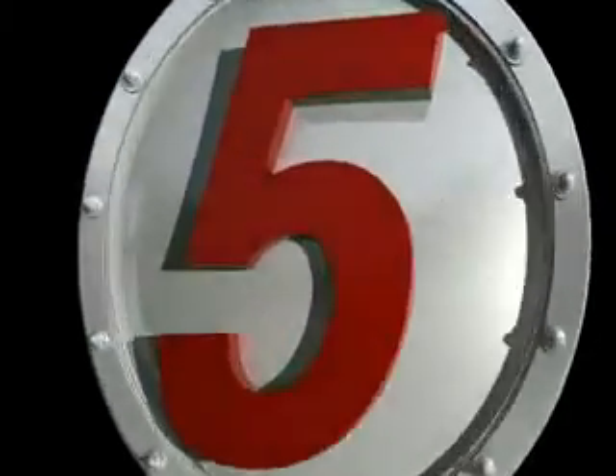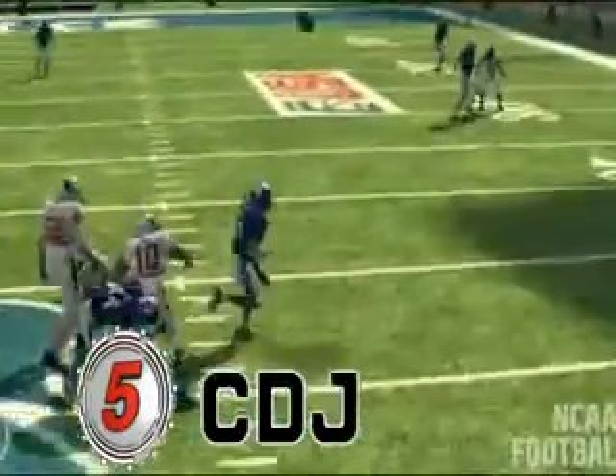Number 5. Number 5 is CDJ Rice vs. Louisville.